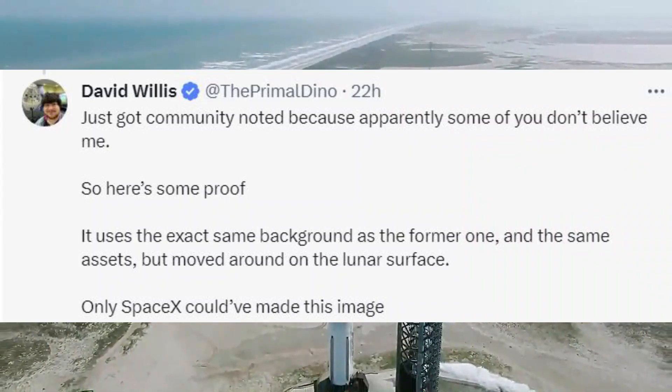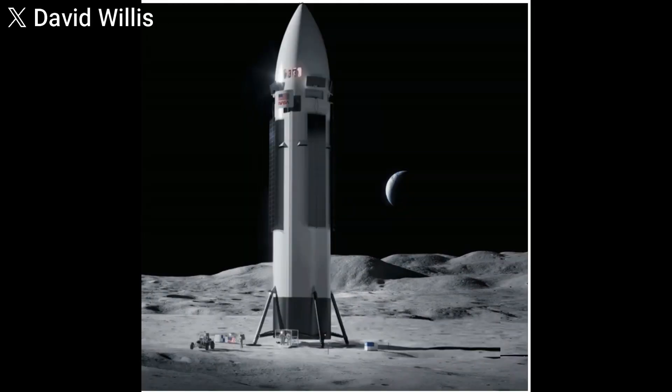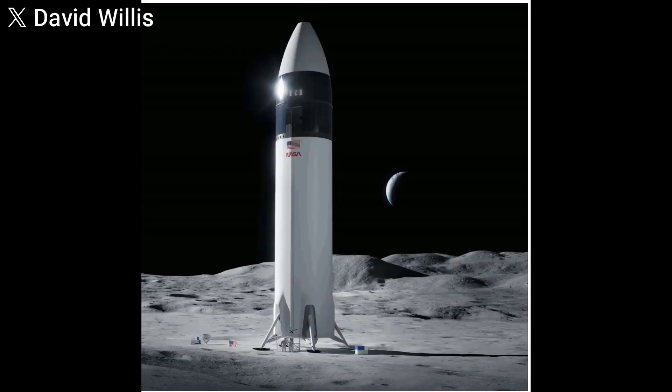First, the solar panels are now deployed from bays at the top of the rocket. While in flight, they can unfurl, resembling the deployment of solar panels on many spacecraft. Once the Starship lands on the lunar surface, these panels lower to become flush with the lander's side.